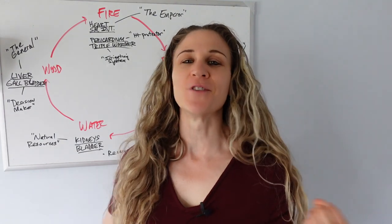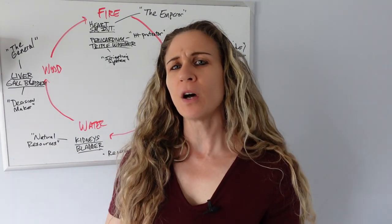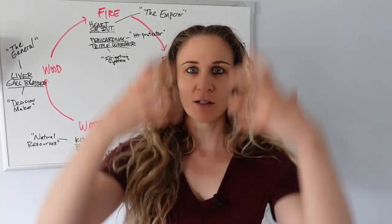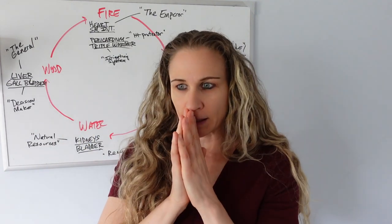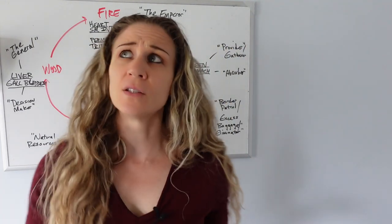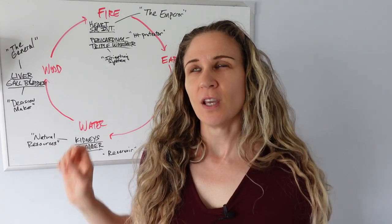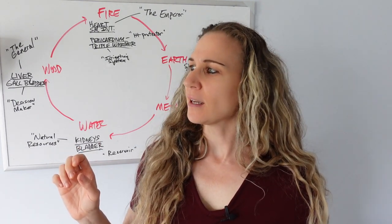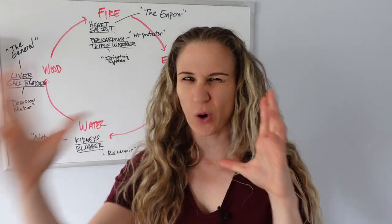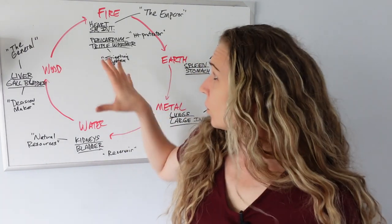We still have the function of the heart pumping blood and helping circulation throughout the body, but we also have a connection where the heart is very connected to the mind because blood is supplying the brain. I'm going to relate each of the organ systems to kind of like an army to give you a nice analogy so you can see how it all works together and how you can relate this to your own body.